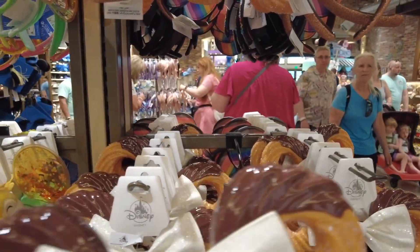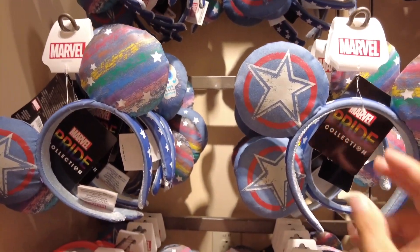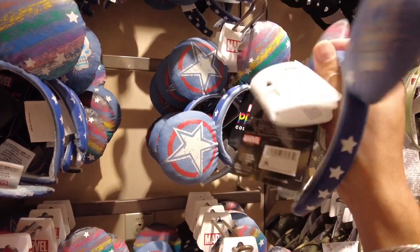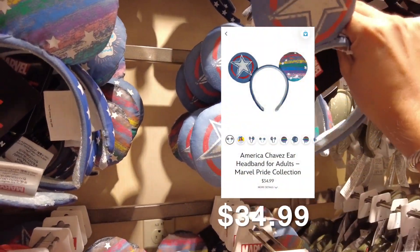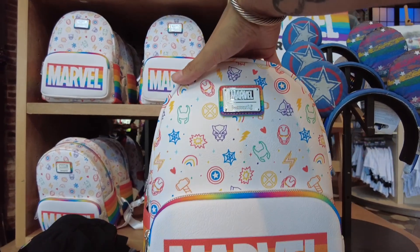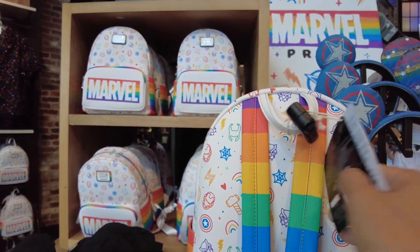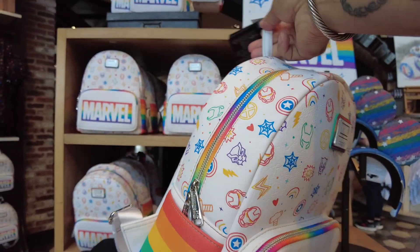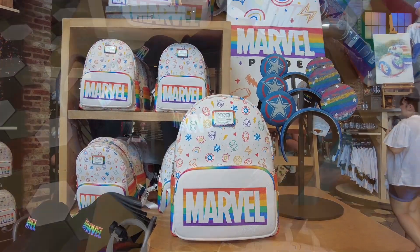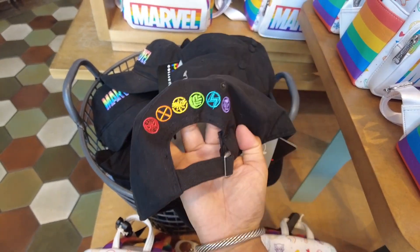The churro ears have a little chocolate dip on the top. We also found some new Marvel Pride ears — I like the back of them too. I'll insert a price photo if I find it on Shop Disney. There's a whole Marvel Pride display with a new Loungefly backpack, mostly white this year compared to last year's black. This one is $78. There's also a new hat for $29.99 with Marvel and rainbow for Pride.